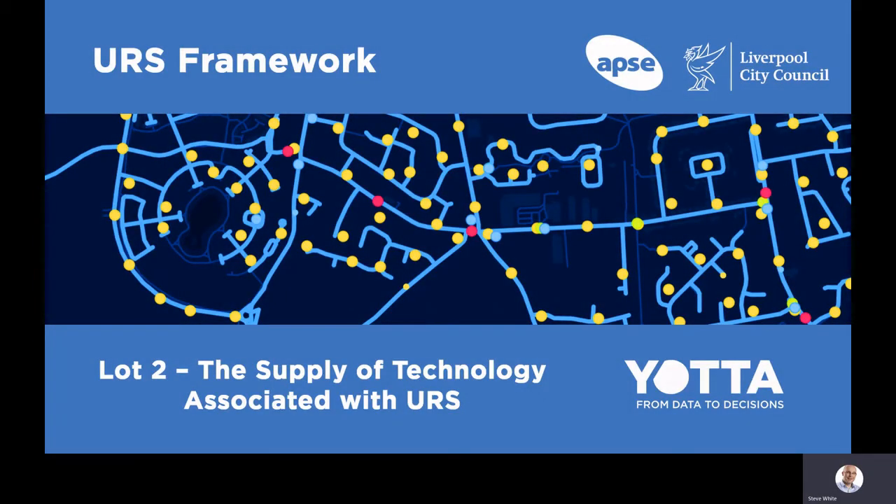Yotta are delighted to have been awarded a place on the Underground Refuge Systems Framework under Lot 2 for the supply of technology associated with URS. Yotta provide market-leading infrastructure assets and environmental service software with nearly 200 local authorities and their private sector contractors within the UK relying on our software to help manage vital public realm services.